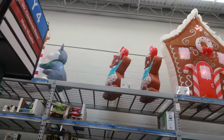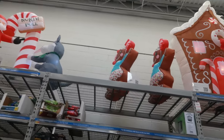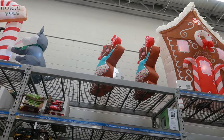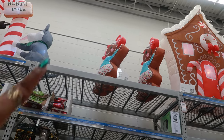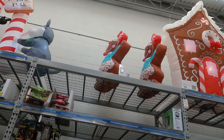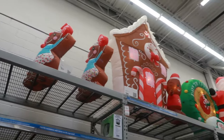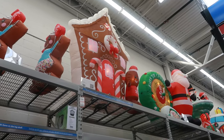Those inflatables up there are cute — $16.88 for the girl. I wish she was facing forward. She has little peppermints in her hair that look like ponytails. That is so cool. And the big house is a hundred dollars.